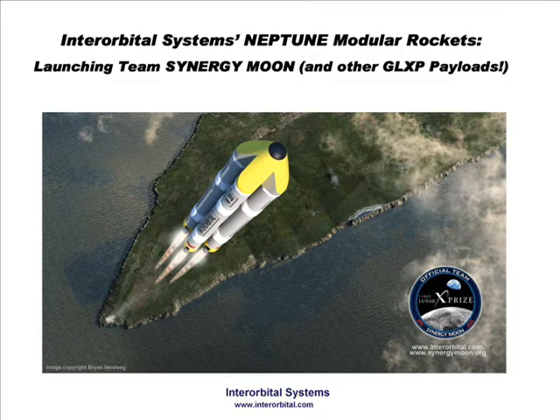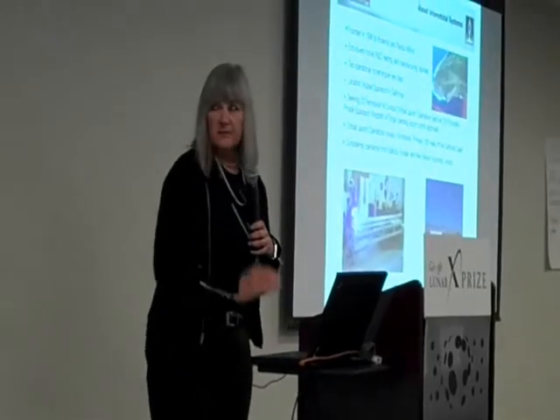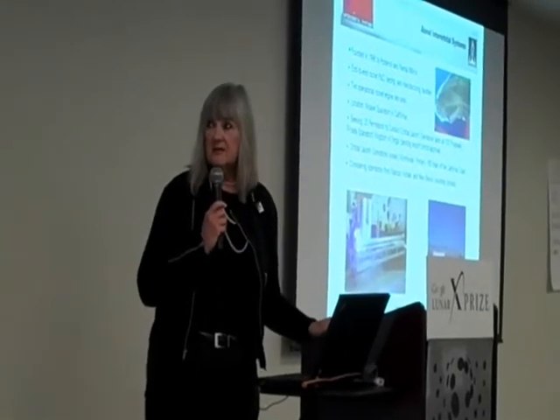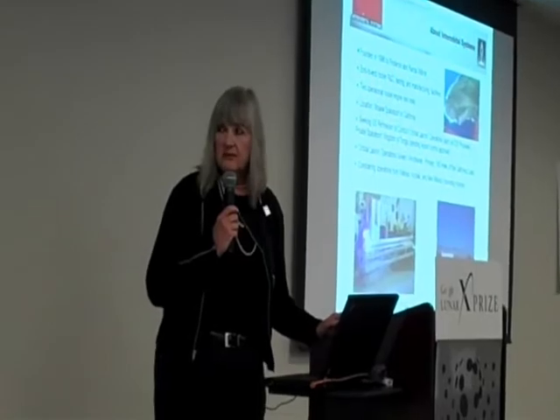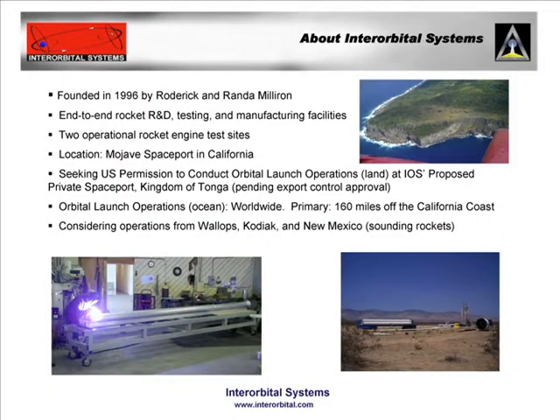It's a rendering of our first satellite launch vehicle launching from our private spaceport in Tonga. We founded the company in 1986. We have both land and sea-based operations. Our lunar operations will likely take place from Tonga — if there are any difficulties, the open ocean is the answer.